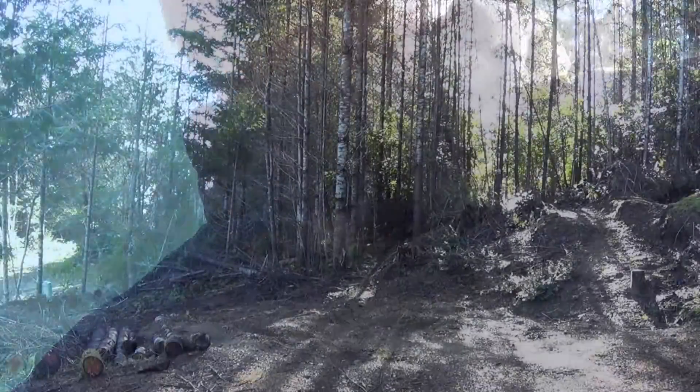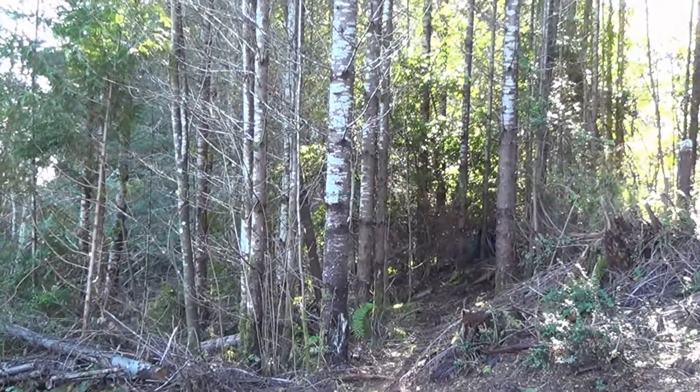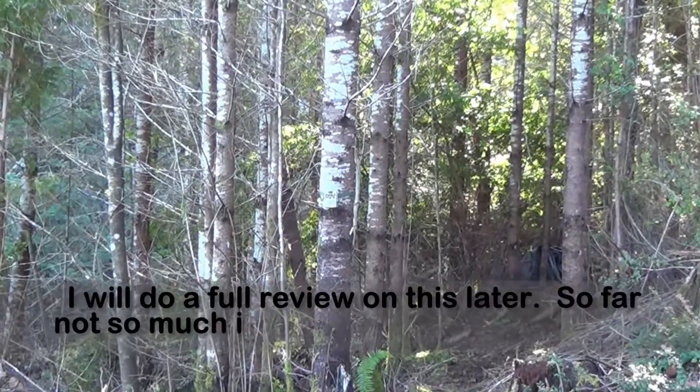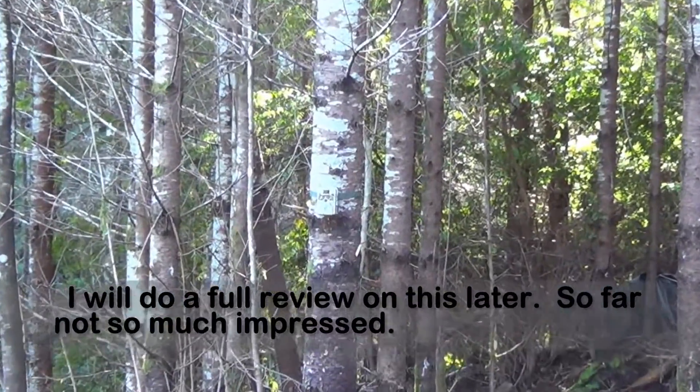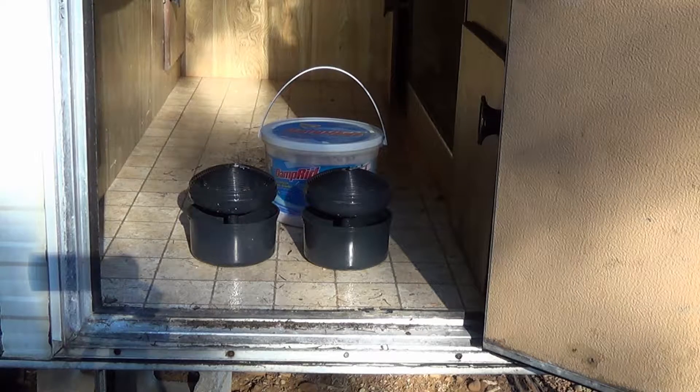Number one is curiosity finally got the best of me, so I went and got myself a remote camera for tracking, looking at game. I made a stop at Wally World on the way up here and picked up a bucket of Damp Rid because I'm starting to get some moisture-related problems in here.